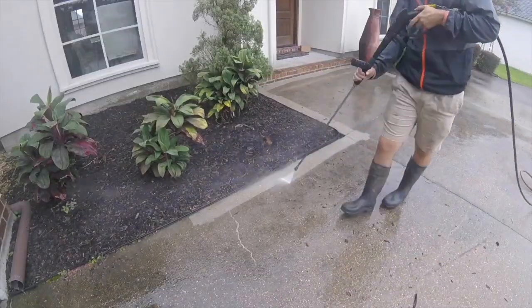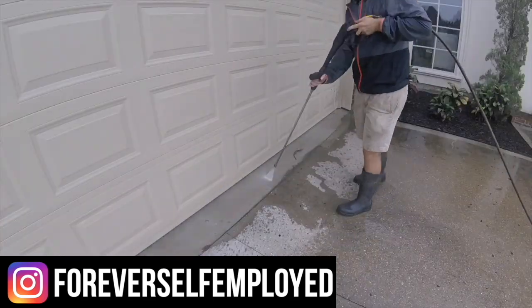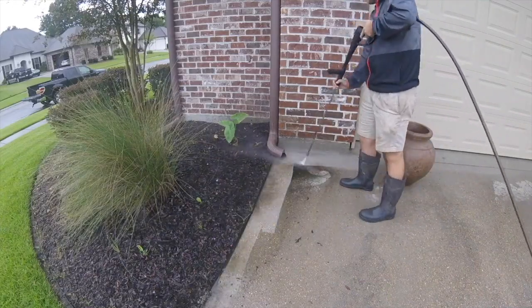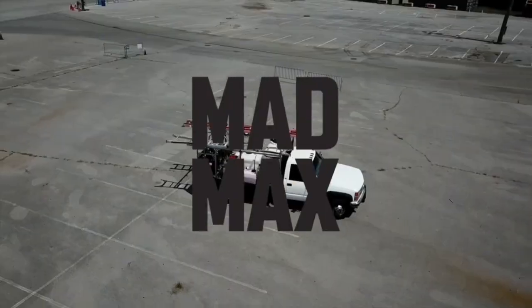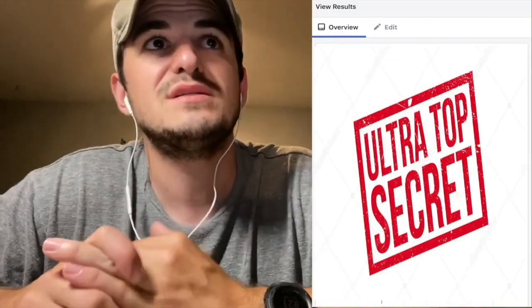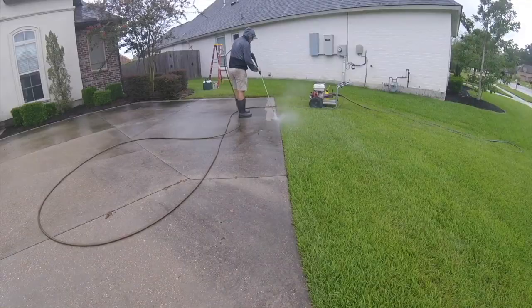What is up everybody, my name is Justin, this is Forever Self-Employed. In today's video we are going to be talking about: do you need chemicals in order to clean a driveway? I get asked this question all the time on the channel. Before I get into that, if you're interested in starting a pressure washing business or scaling up to the next level, check out the first link in the description — it's our pressure washing business course, the number one selling pressure washing business course in the world.